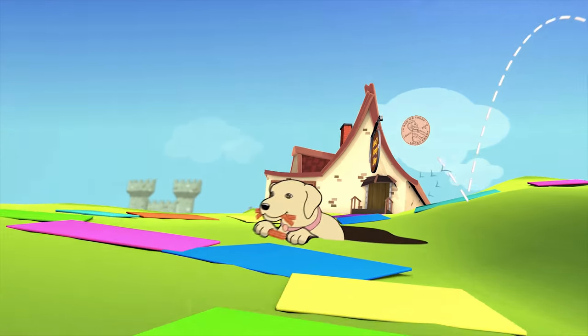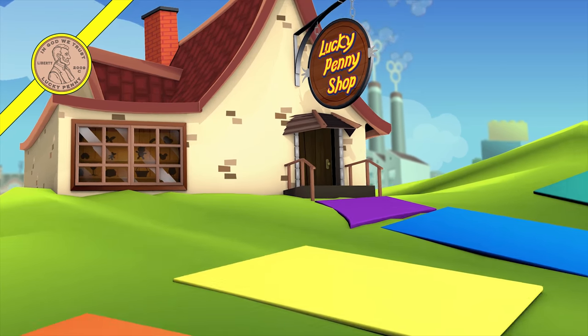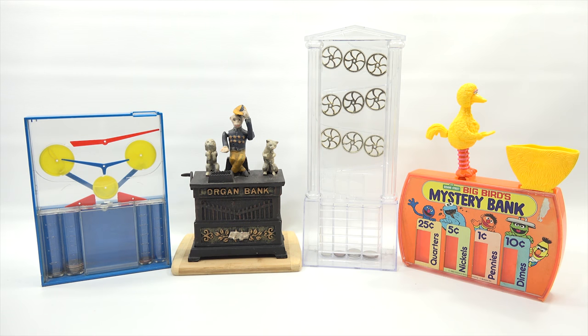You are now watching a Lucky Penny Shop product feature. It's Lucky Penny Shop. Super excited to have you today to check out these four different banks, each unique. I thought maybe I'd put them all together as opposed to separating them into four videos, so I'm going to have one longer video.